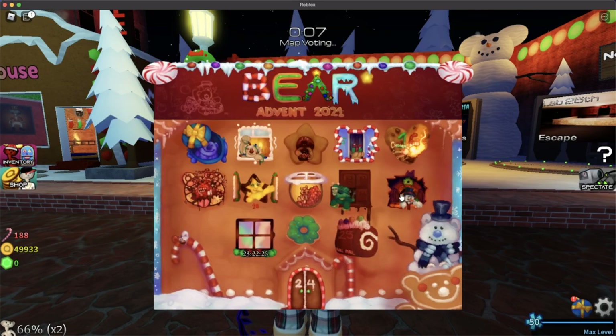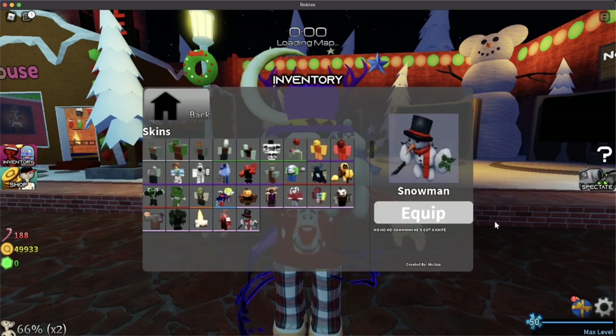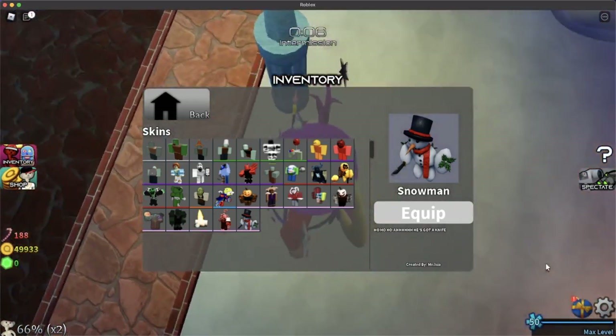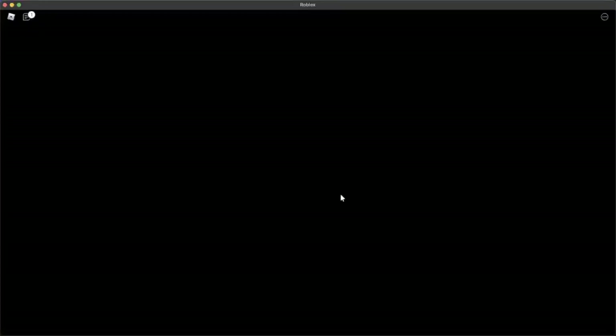But yeah, this is how the icon looks — it's basically the snowman trying to escape. And here is how it looks in the inventory. Look at that little snowman. There he is — Snowman. He's got a knife. Thank you guys for watching. I'll see you guys in the next video, or next day if it's not candy games. See you guys.